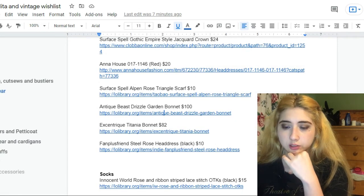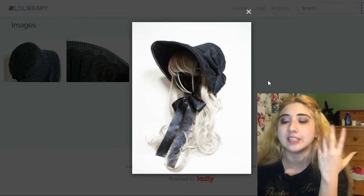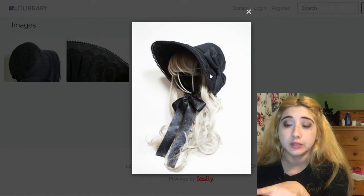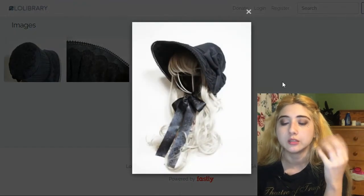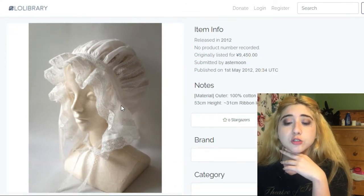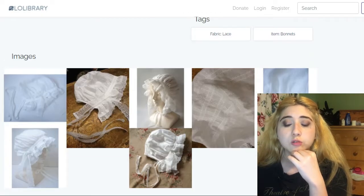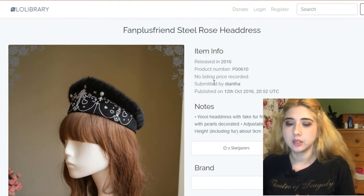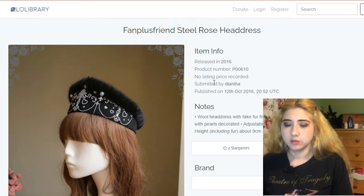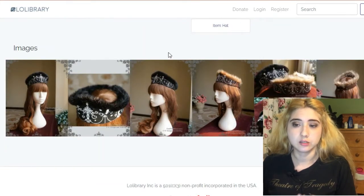This is by Antique Beast — the Drizzle Garden Bonnet at $100. It's fully black and I think it's so cool because it's such a severe-looking bonnet, almost wanting to be historically accurate — a very full, complete bonnet. This one is by Eccentric at $82 — also very historically-looking, fully white with lace and frills. This one is also by Fan Plus Friend — the Steel Rose Headdress, with a crown-like lining at the top and a cross print. It would look cool with many different things and it's only $10.